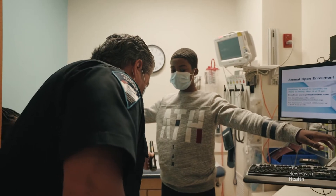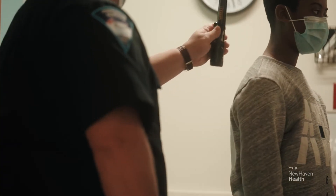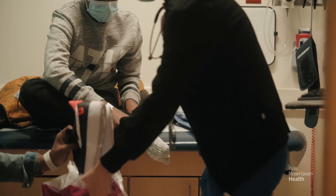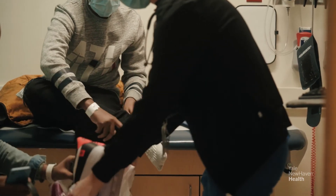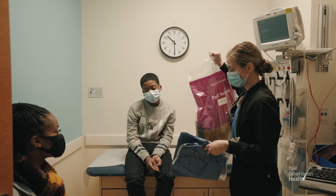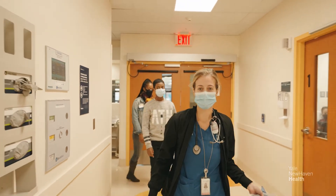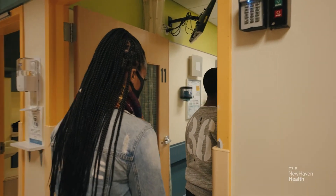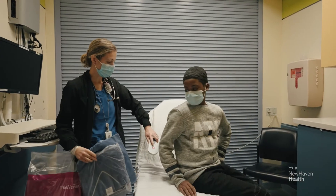They will do this by waving a small metal detector over your child without making any physical contact. The nurse will then ask you and your child for any belongings you may have and will secure them during your stay. Depending on what your child is wearing, they may be asked to change into paper scrubs — this is for their safety. After the nurse completes an initial assessment, you and your child will be escorted to a private room in the department with special safeguards.